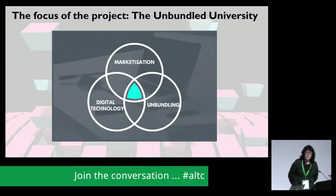Today we're going to give you a background to the project and a little bit of the context, and then my colleague Taryn is going to show you the interactive maps that we've created. The project focuses on marketisation, digital technology and unbundling, and we're particularly interested in the role of the market in higher education and how private providers are coming into the market using digital technology to unbundle some provision.